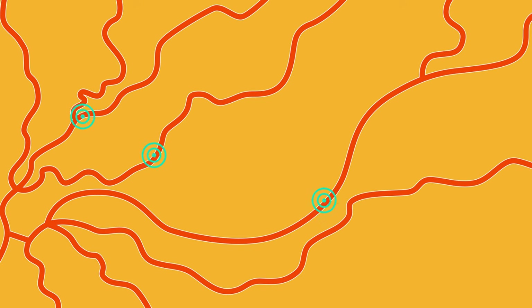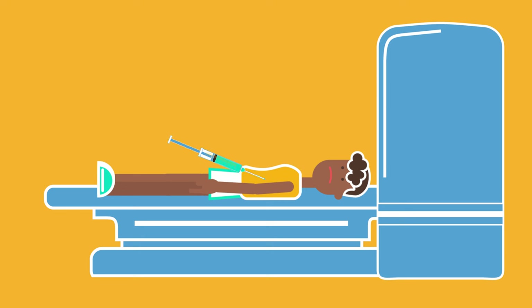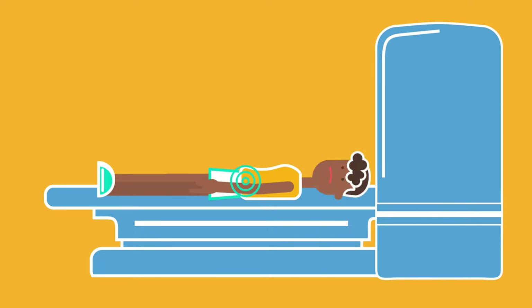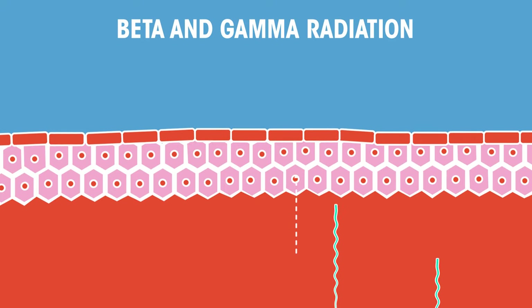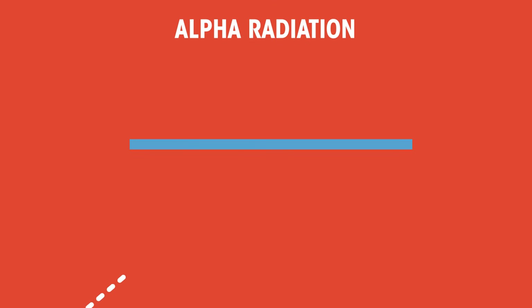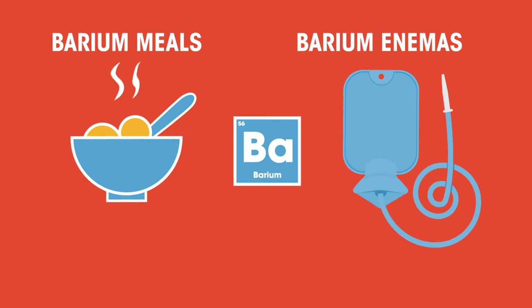Beta and gamma radiation can also be used as tracers. Tracers in the body can provide a useful alternative to surgery. A small amount of radioactive material is introduced to the body and a radiographer follows the passage of this material through the body using specialised equipment. Beta and gamma sources are used because they pass out of the body and can be detected. Remember, alpha radiation can't travel through anything thicker than a sheet of paper. Barium meals or barium enemas are common examples of radiation used in this way.